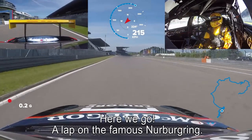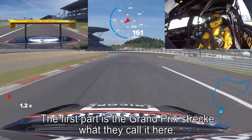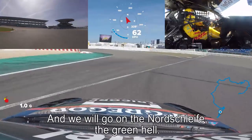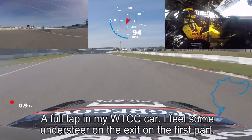Here we go, a lap on the famous Nürburgring. The first part is the Grand Prix Strecke, what they call it here. And then we will go on the Nordschleife, the Green Hell. A full lap on my WTCC car.